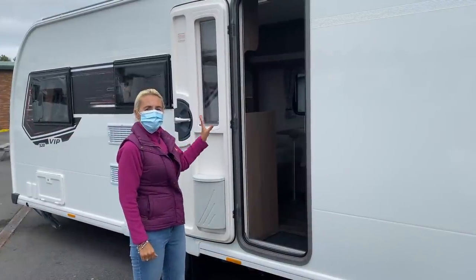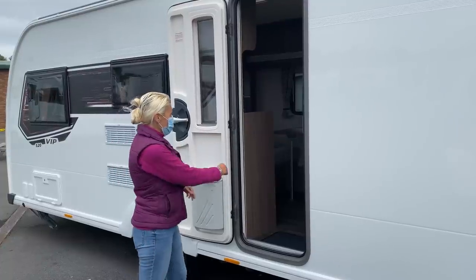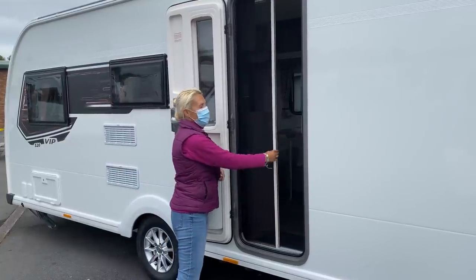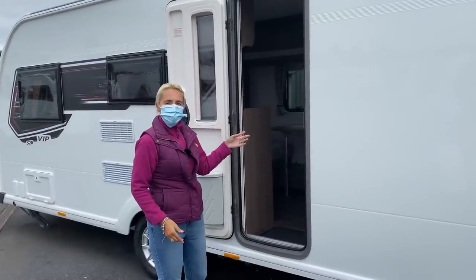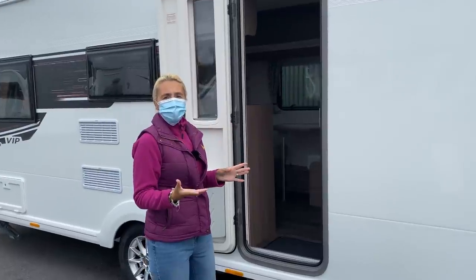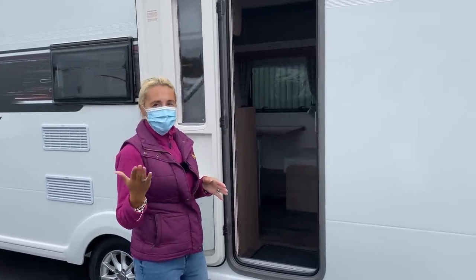The door is held open with the strong magnets that Coachman use, and there's the bin mentioned earlier. We do have fly screens on the doors and windows. Unfortunately we're not hooked up to electric today, so we'll make do with the available lighting.